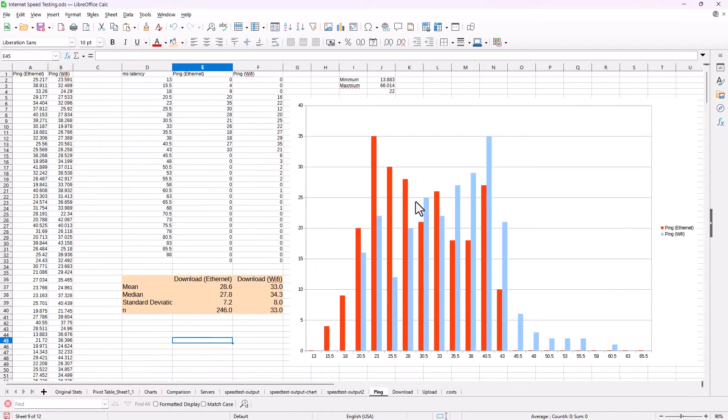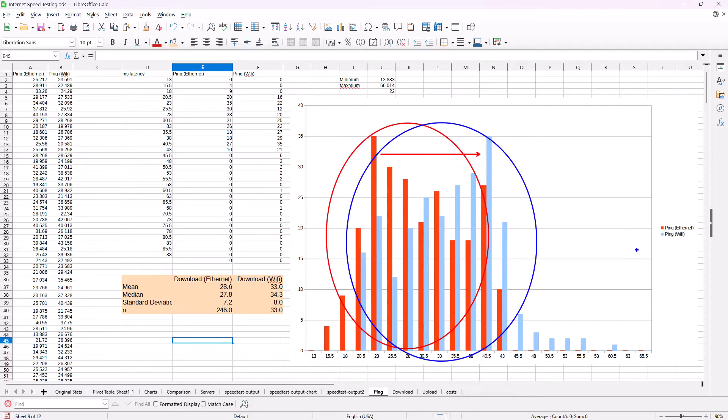One area where we did see performance degradation was ping times. When this computer was connected directly to the Ethernet cable, ping times clustered down in the low 20 milliseconds. After switching to Wi-Fi, the added latency pushed ping times higher — the mean moved from 28 to 33 milliseconds. You can see this visually on the chart: to the right is worse ping time, the blue is Wi-Fi, the red is Ethernet, and the distribution clearly shifted to the right. This might actually matter to you if you're a gamer.